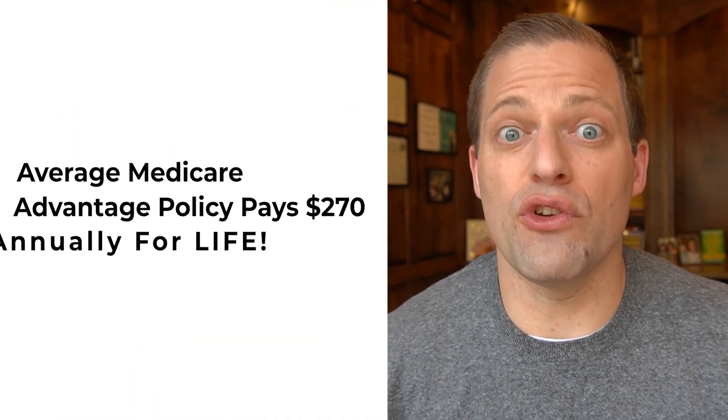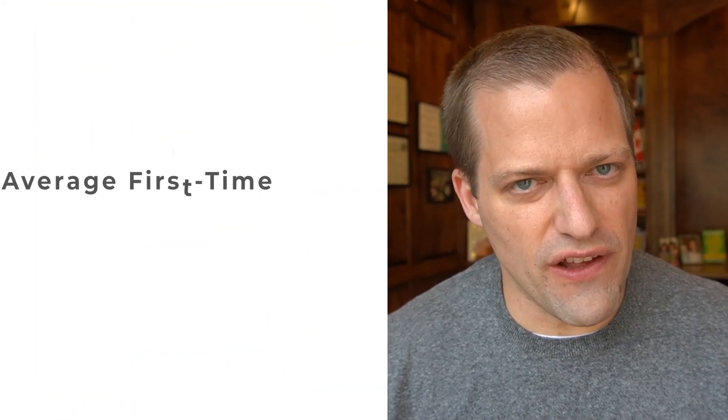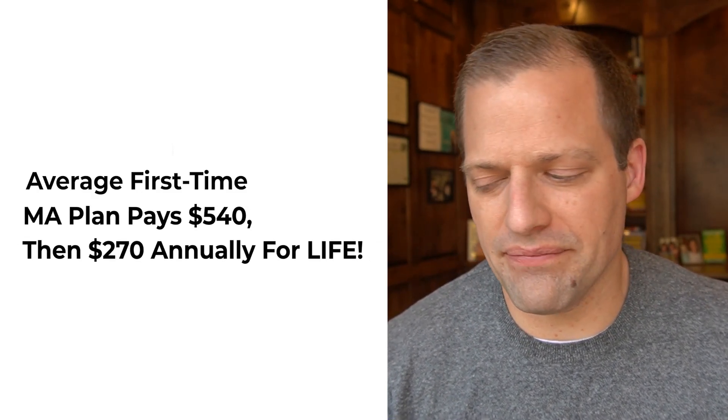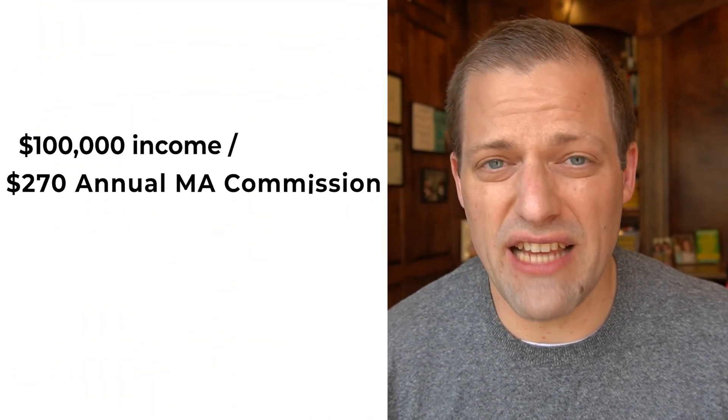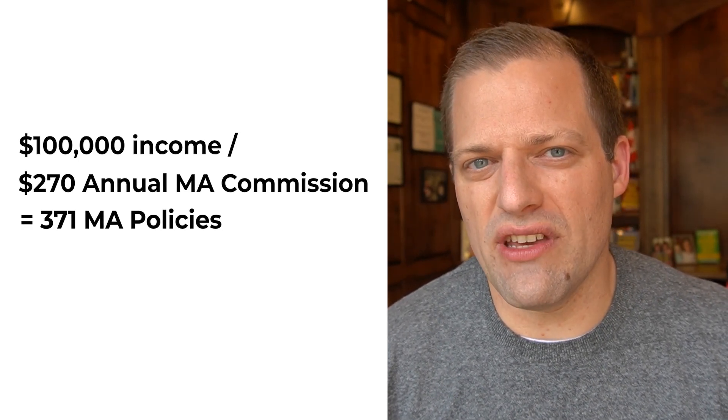The average Medicare Advantage policy pays $270 a year if you replace an existing Medicare Advantage plan. If you write a first-time Medicare Advantage plan where the client never had it before, that's $540. This is filmed in 2021, so that may change if you're watching this in the future — just keep a note of that. It's easy to determine what you need to do to make $100,000: you take $100,000 and divide it by $270, and you get somewhere in the 400-policy range.